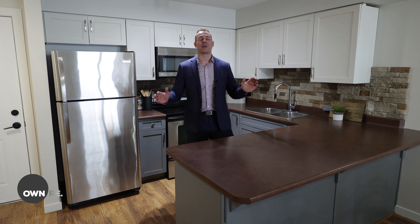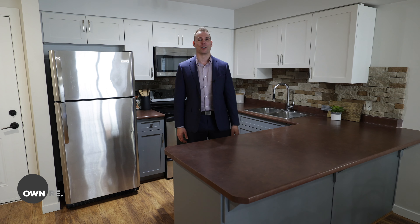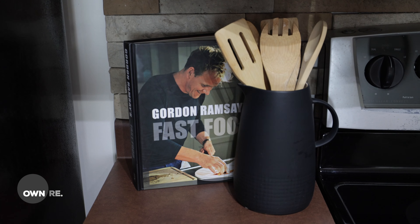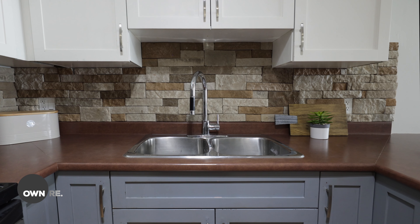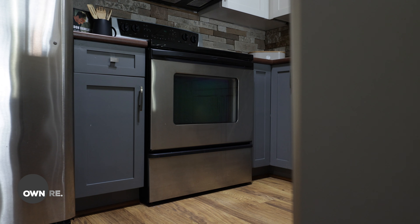Hey everyone, I'm Ollie Neitzel and welcome to my latest condo listing located in central Abbotsford. With plenty of square footage, one bedroom, and a den with a window that's big enough to be considered a second bedroom, what more could you ask for? Now let's get inside and see what this unit has to offer.